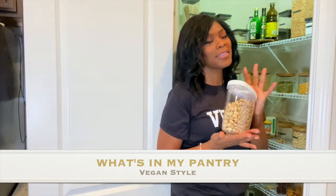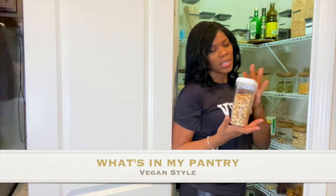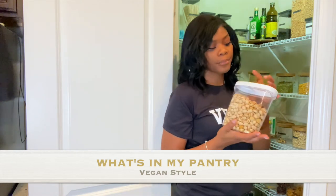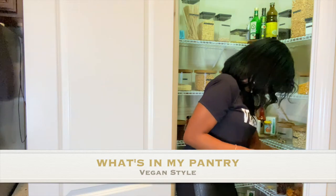This is not on my list either — raw organic pistachios. I always buy these too. I usually get unsalted. They're so good but so expensive. That's something I usually get for a snack.